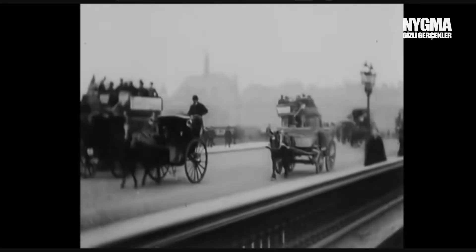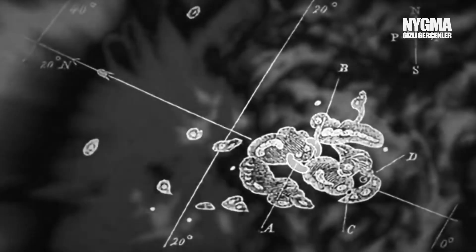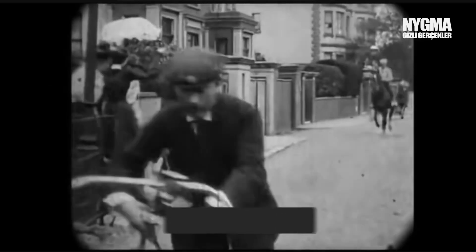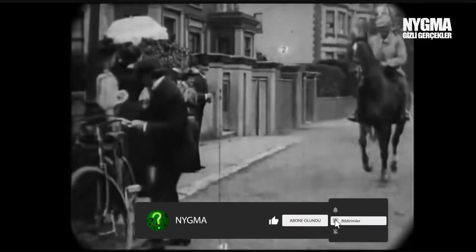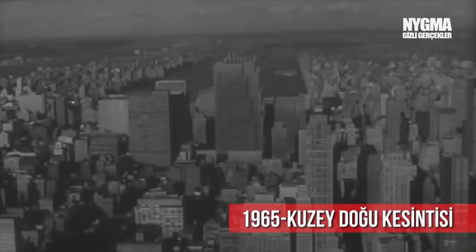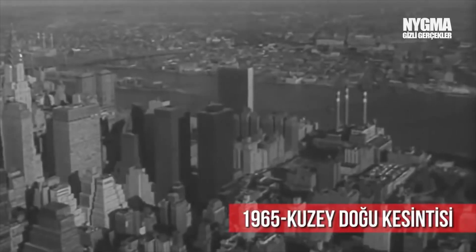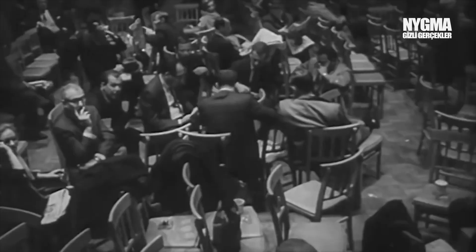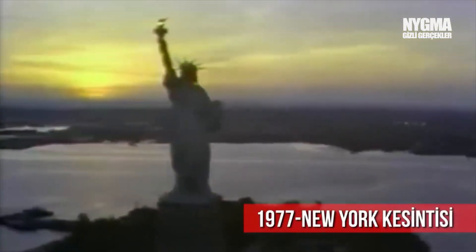A month later, those sunspots that were observed would be drawn like this by Christopher Carrington. People of that time were perhaps spared from major problems because they didn't have technology — maybe even spared from dying. But after that date, nothing was the same, and it would never be the same again. In 1965, during a time when electricity had spread all over the world, a solar flare caused a 13-hour power outage in America, resulting in an economic loss of about 100 million dollars.